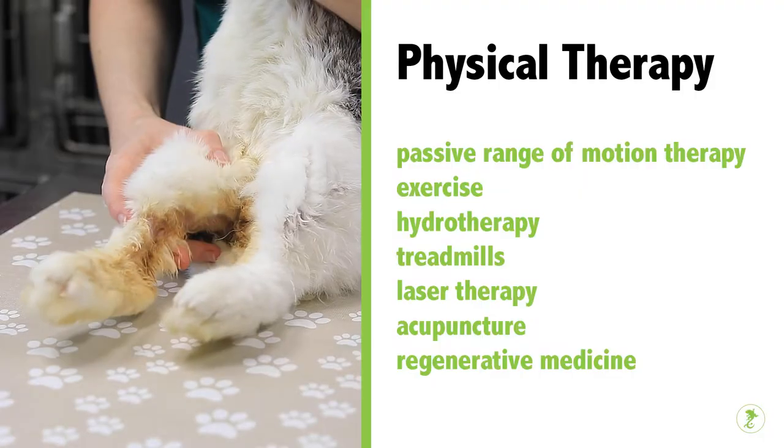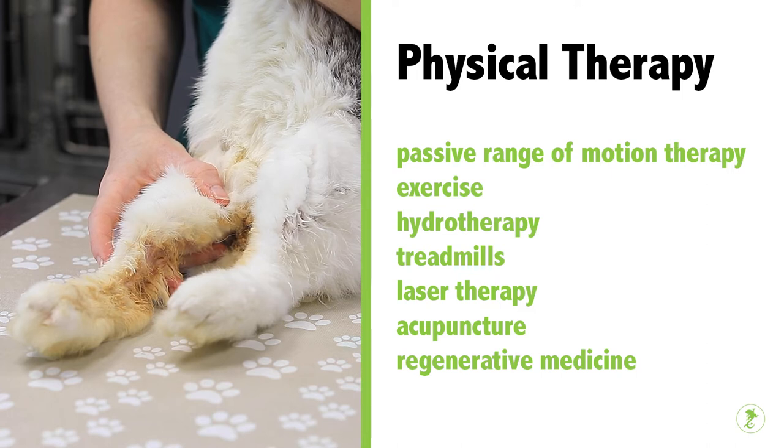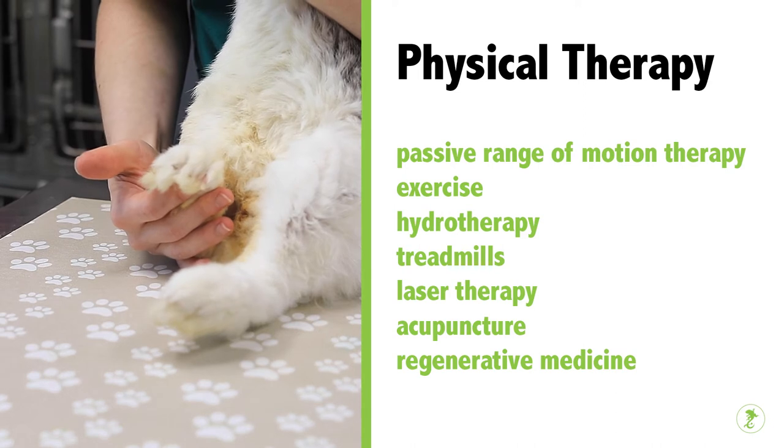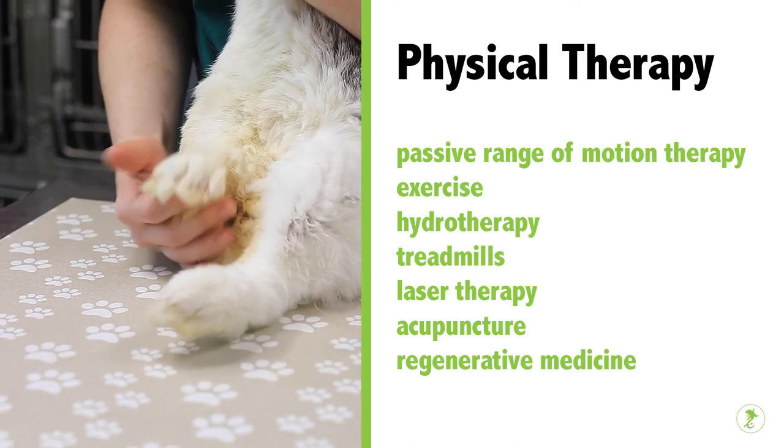There are several types of physical therapy, including passive range of motion therapy, exercise, hydrotherapy, treadmills, laser therapy, acupuncture, and regenerative medicine.